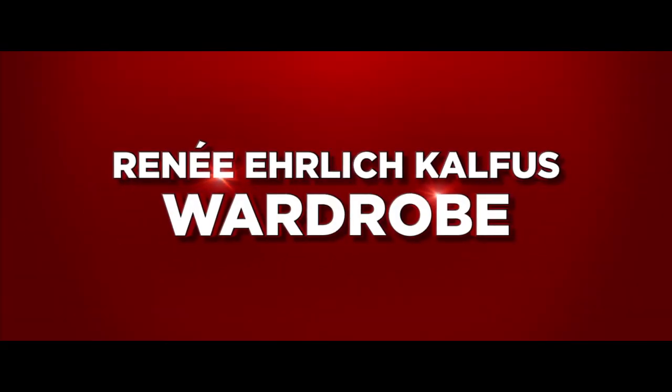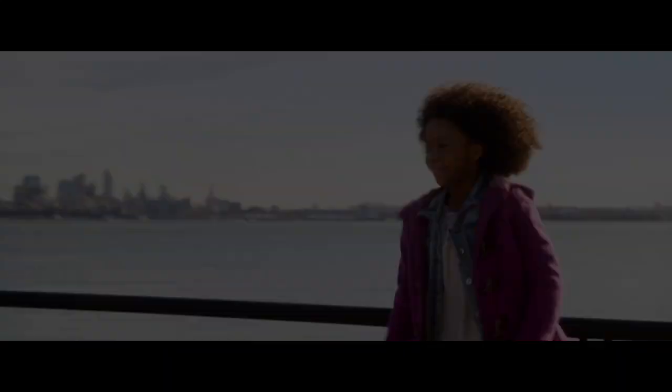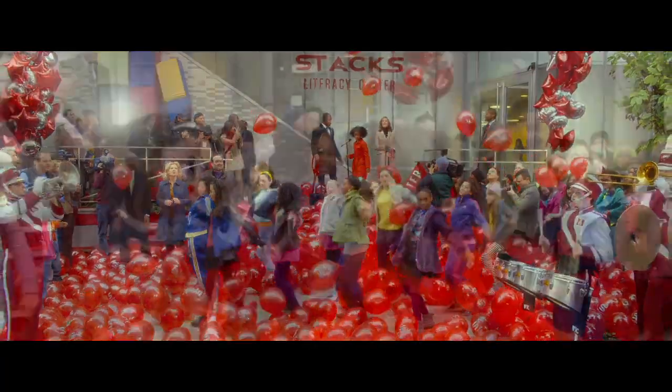We are in the trailer that houses all the costumes for the movie Annie. It's a complete retelling — a modern version of Annie — and the costumes reflect that.